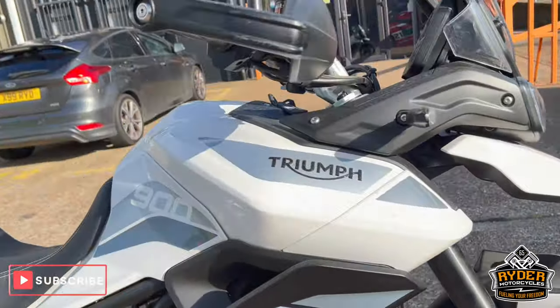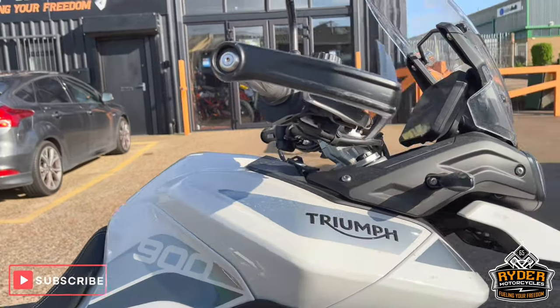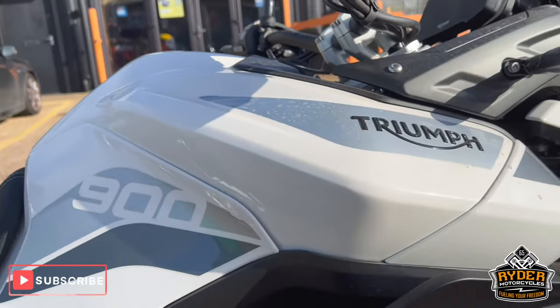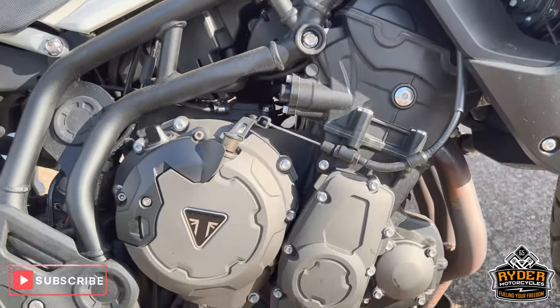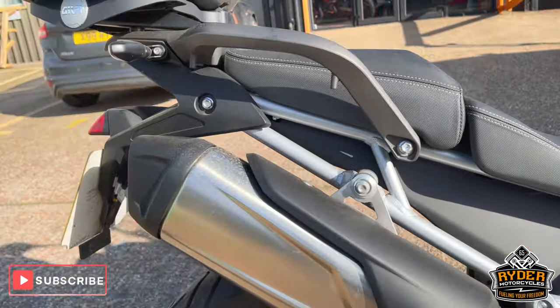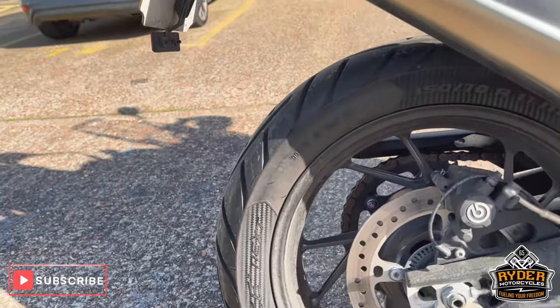It does need a MOT — like I said, just a quick video to show you the bike. All the tanks are in nice condition, all the engine casing is nice. That's the exhaust. The rear wheel is nice.